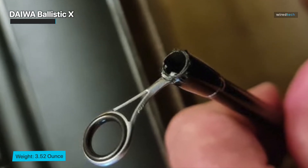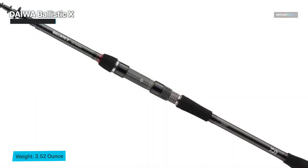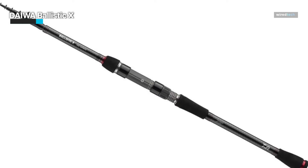This rod features minimal power and fast action, making it a great choice for a variety of fishing approaches. Whether you're casting lures, working jigs, or finesse fishing, this rod should cover you.